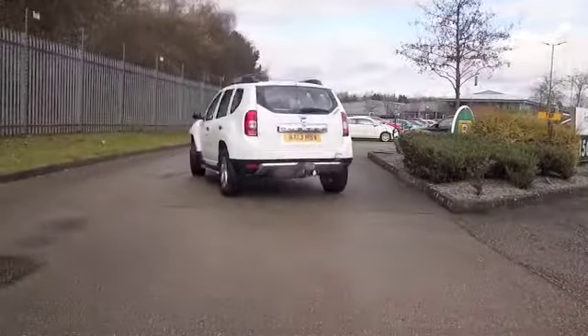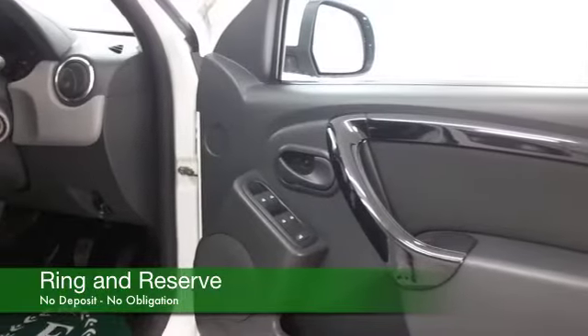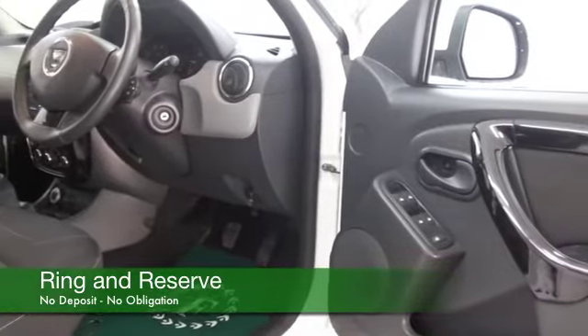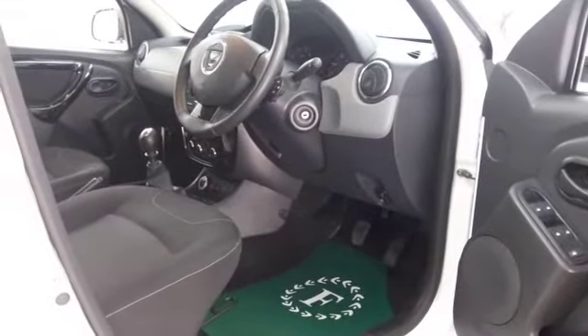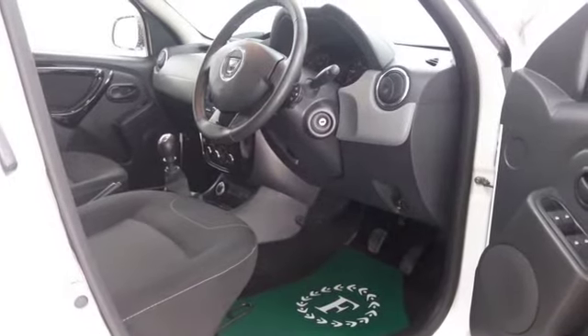It's covered about 11,500 miles, so not too many on the clock there. And we have the 1.5 diesel, entertaining to drive, I would say, and this returns about 53 MPG combined.